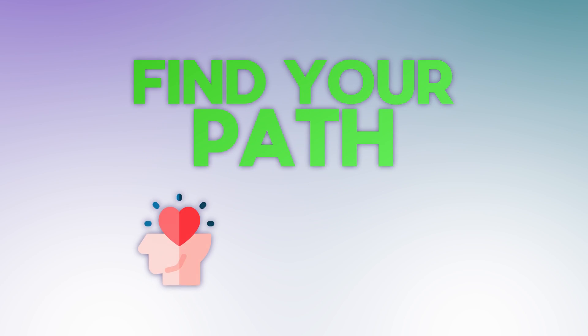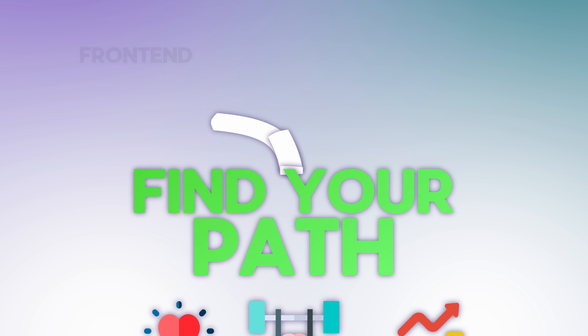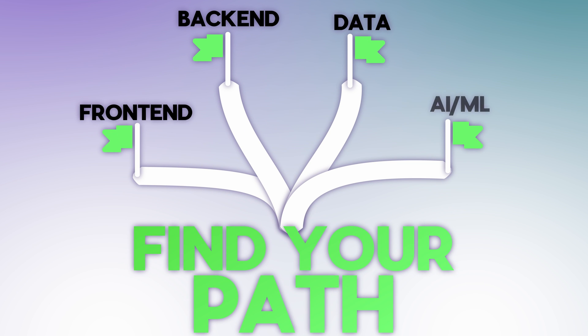The first thing you need to do on your journey to land a 100k per year job in tech is to find your path, and it needs to match your interests, strengths, and career aspirations. The four paths are front-end, back-end, data, and AI/ML. Each path offers their own unique blend of opportunities, so understanding what they are can help you make an informed decision about which path to go down.